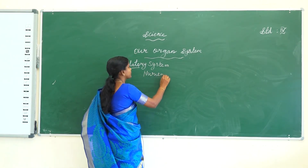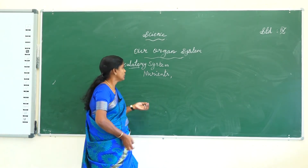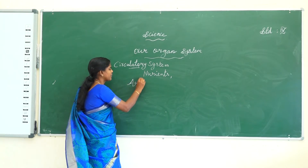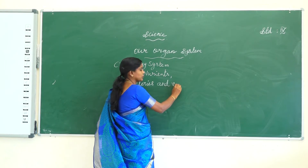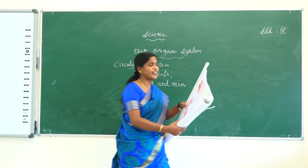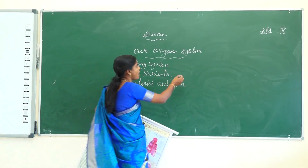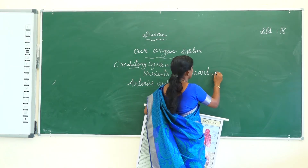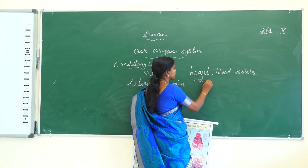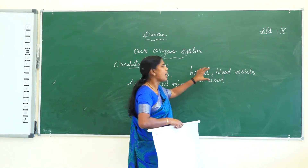Some nutrients and minerals are transported to other parts of the body by blood only. Blood flows through two types of vessels: arteries and veins. The circulatory system consists of the heart, blood vessels, and blood. The heart pumps the blood to all other parts of the body.